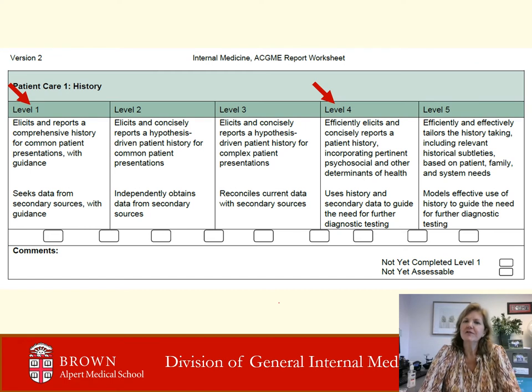For example, looking at the first ACGME milestone, Patient Care 1, we are asked to measure a resident's ability to gather and report a hypothesis-driven patient history. An early learner — first column with a red arrow — may need guidance in asking the right questions, even for a patient with a common admission diagnosis like chest pain. Over time, the learner will develop skills to acquire pertinent information by utilizing outside sources and exploring social determinants of health based on the likely diagnosis. Column 4, red arrow, is the target. Column 5 reflects aspirational residents, but there should only be a few.